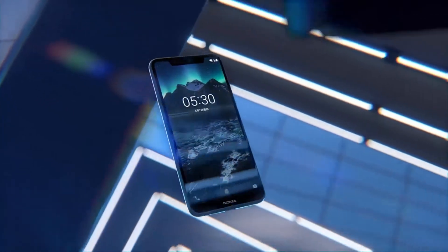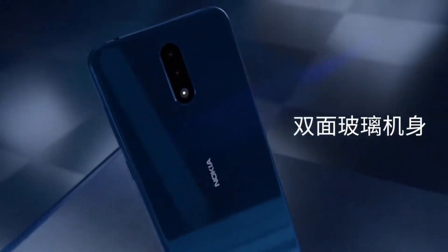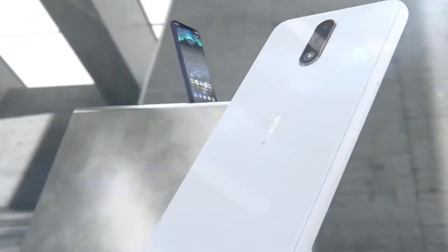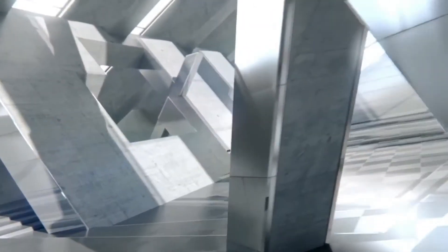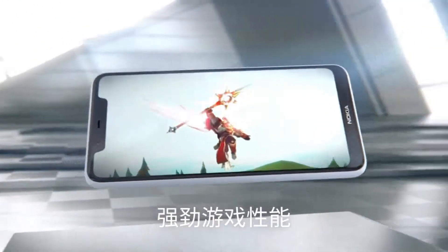These platforms will begin sales of the Nokia X5 at 10:05 AM local time tomorrow. HMD Global is yet to confirm availability of the Nokia X5 outside of China. Rumors have revealed that it will be hitting the international market as the Nokia 5.1 Plus soon.